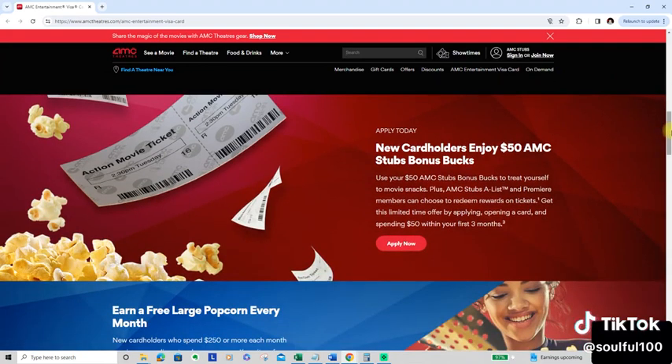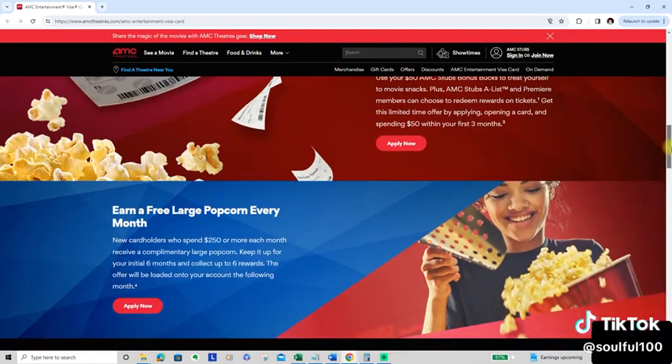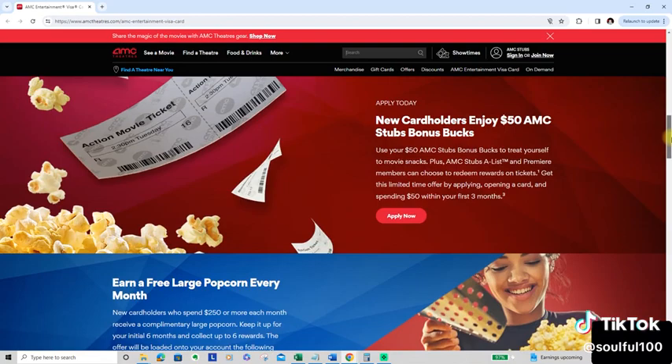New cardholders enjoy a 50 AMC Stubs bonus box — use it to treat yourself to movie snacks. AMC Stubs A-list and Premier members can choose to redeem rewards on tickets. Get the limited time offer by applying, opening the card, and spending $50 within your first three months. This is a card I do have, and I really enjoy it. They do have a pre-qualified process as well.